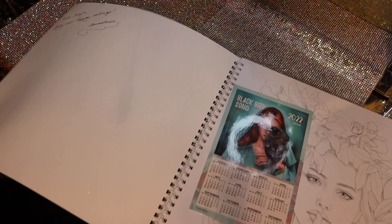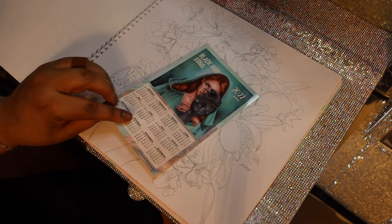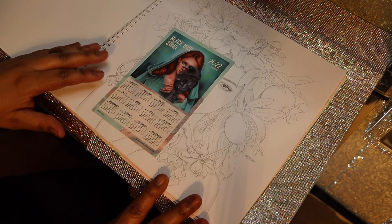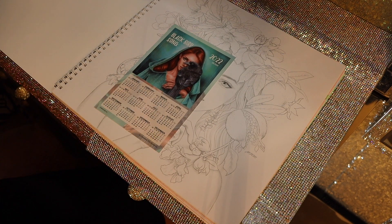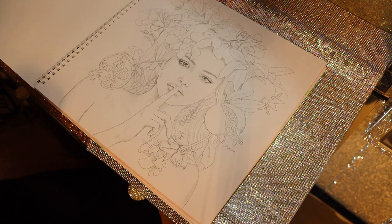She also signed it for me and she included a 2022 little glossy calendar. I will probably sit it right where I color, on my gigantic clipboard, so I can just look at it. It's absolutely beautiful.